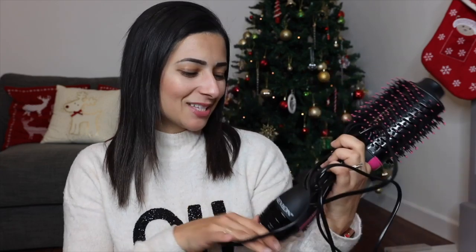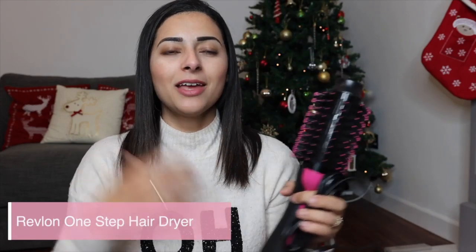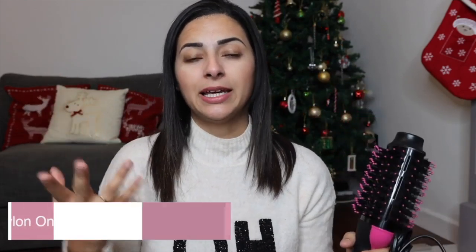I'm going to start with hair care because that's where I seem to be getting a lot of questions on Instagram. The first product you guys are asking me a lot about is my Revlon One Step Hair Dryer. My hair is naturally quite curly and thick, so I usually stay away from products and tools that claim to straighten my hair in one go because for me it just never seems to work.